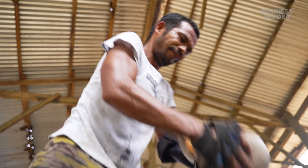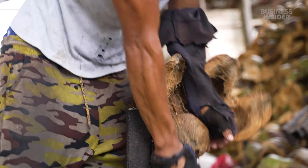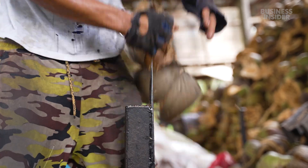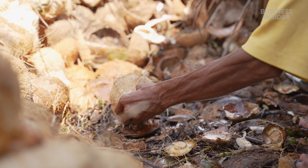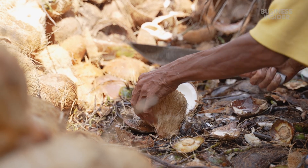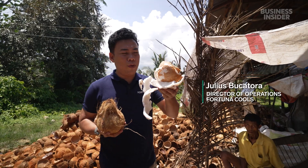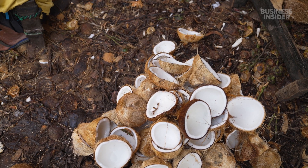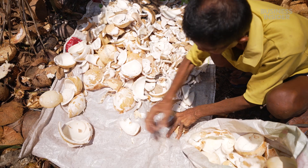First, workers split the tough outer shell on a sharp spike called a bong bu not. The nuts are separated and opened for the meat inside. This is the coconut meat, which they bring to another process of cooking, where they can convert it into coconut oil and other oil derivatives.